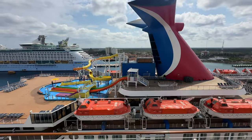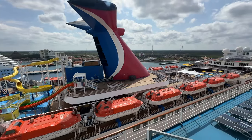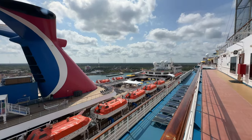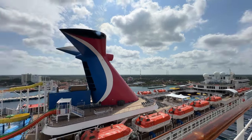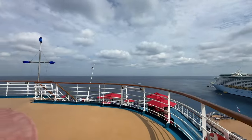Beside us, just for a size comparison, is another Carnival ship called the Carnival Paradise — I've actually done a cruise on that one before. You can see how much bigger the Carnival Dream is than the Carnival Paradise. Bigger doesn't necessarily mean better, but I thought you might enjoy seeing a size comparison of the two ships.